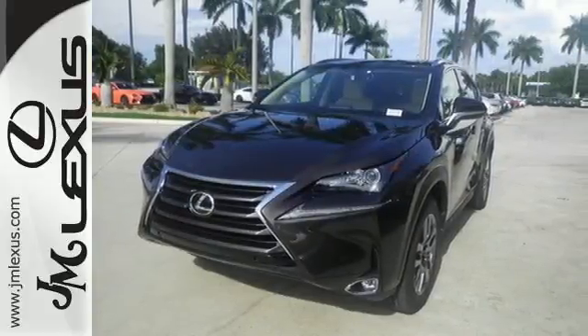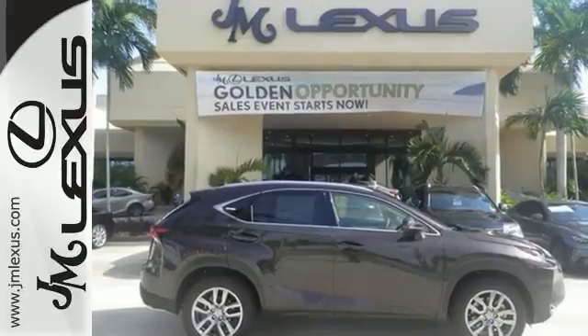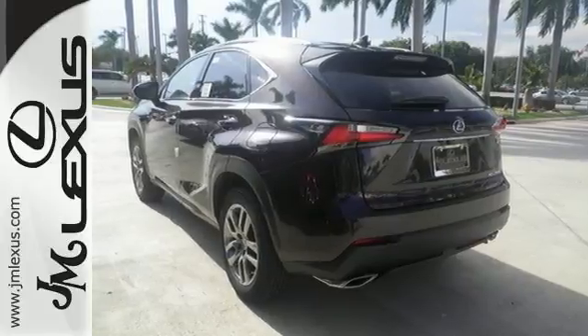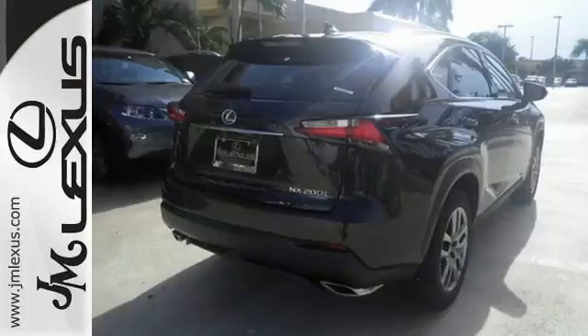With the Lexus personalized settings you get the right fit every time you get in. Within the gauge cluster you have a full color LCD display so it's even more convenient to see what song is providing the soundtrack or who is calling with your next mission. When it calls for cargo you have plenty of space.